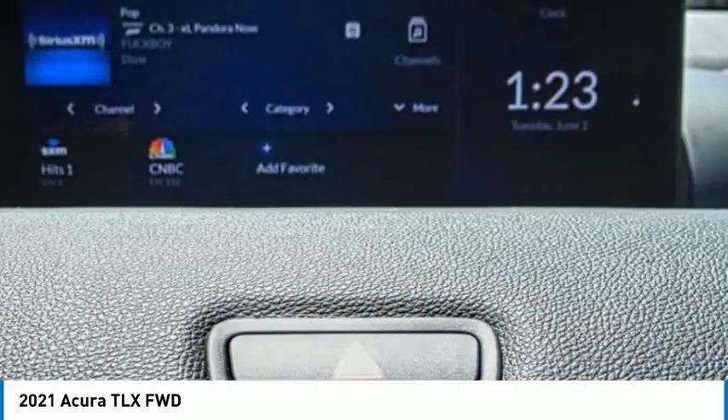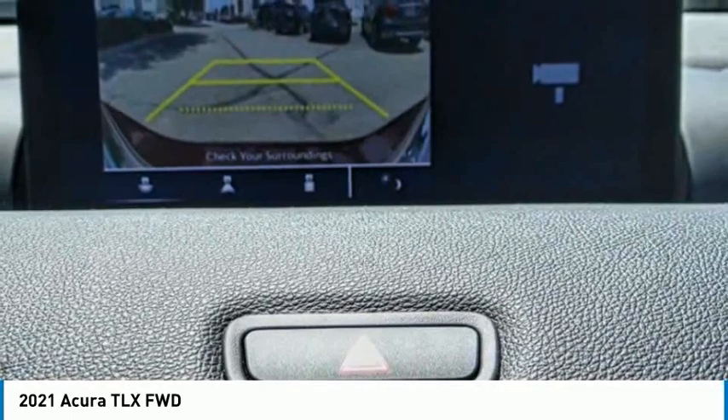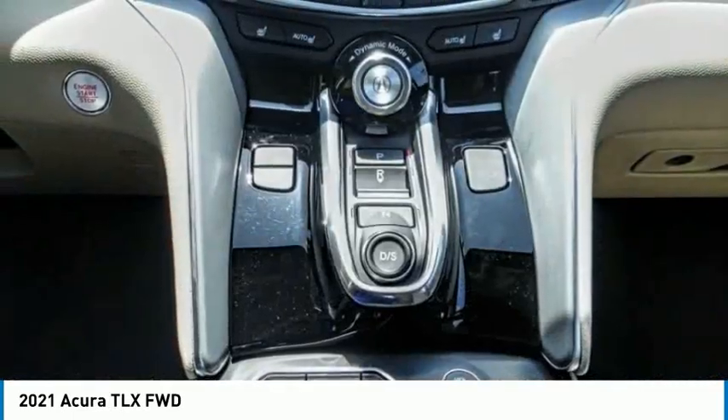Power moonroof, four-wheel disc brakes, rear window defroster, heated front seats. Your new ride is just a phone call away.